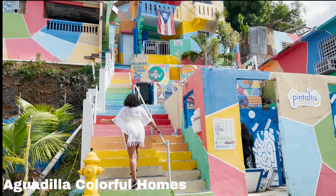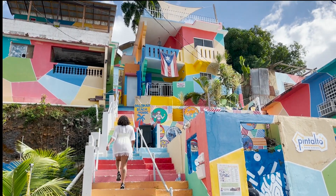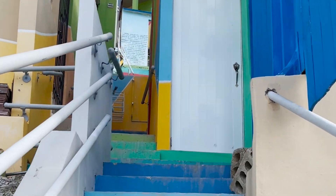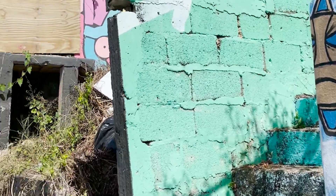Aguadija's colorful homes are a sight to see — not only at the bottom, but when you walk all the way to the top you will see beautiful murals and more houses that were even more beautiful than the last.